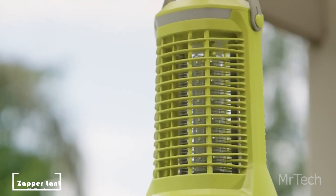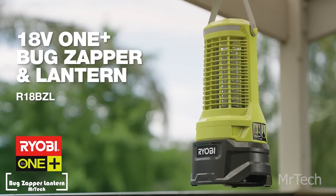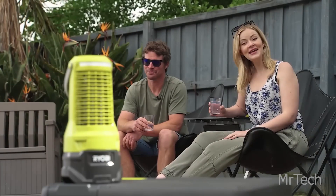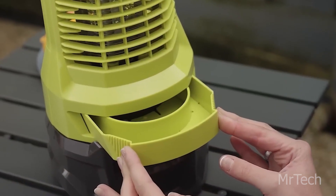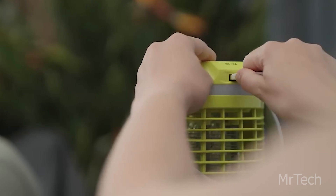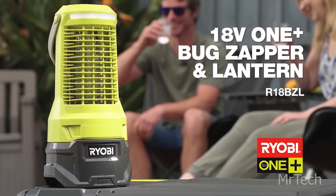Ryobi Bug Zapper Lantern. Within a five meter radius, pests and mosquitoes are eliminated by this Ryobi Bug Zapper. This is how it operates: the UV rays attract insects, which settle on the net and then get shocked by electric shocks — no more having to deal with sticky or odorous products.